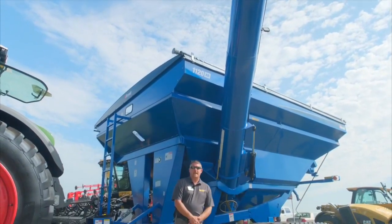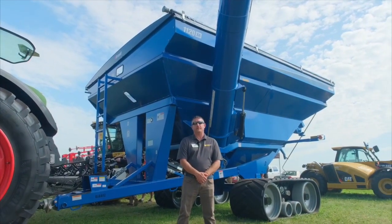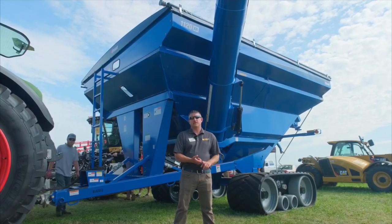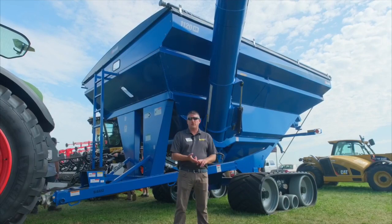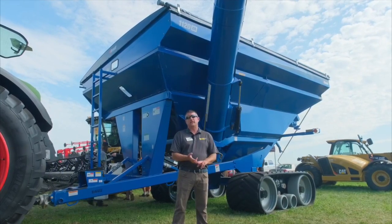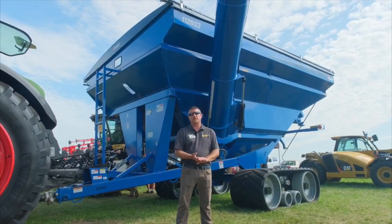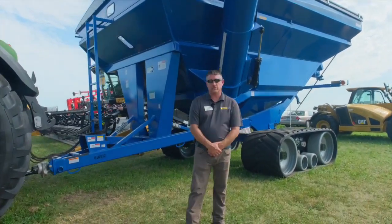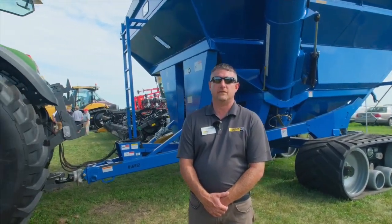Last week we also became a Brant grain handling dealer. One of the unique features with Brant is it's a family-owned business, just like Ziegler-Cat. Some of the unique features are the track systems they offer on their grain carts, their powder-coated paint, their ability to get us the product when we need it, and having it built here in the United States. If you have any questions, please give us a call at any Ziegler location or visit us at ZieglerAg.com. Thank you for your time.